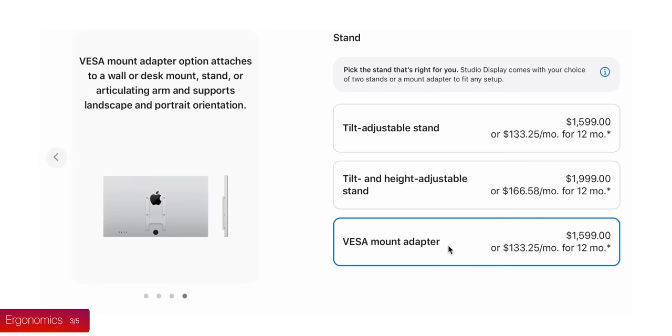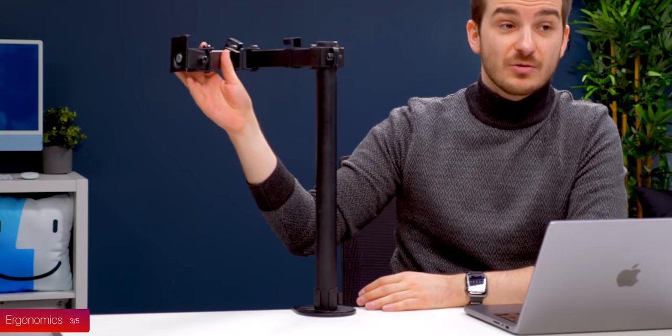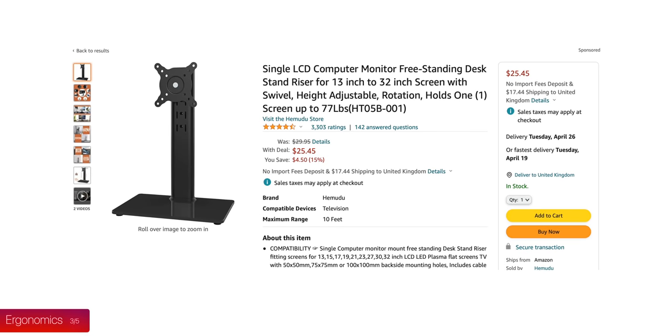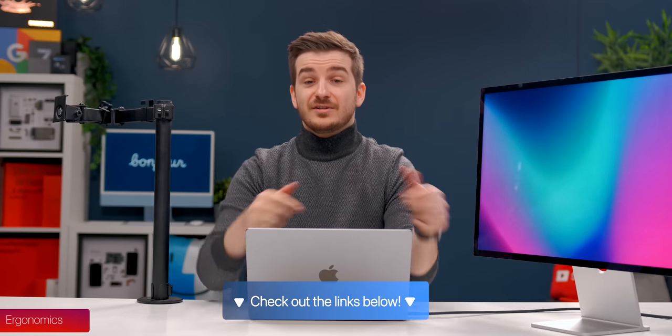What most of you should do, if you plan on getting this monitor, is to buy the VESA model and then simply buy a VESA arm or a VESA stand — that would allow you to raise and rotate it. If you want to find a good one, I've left the link in the description.